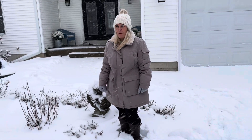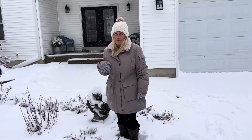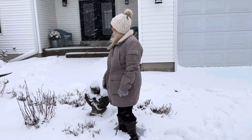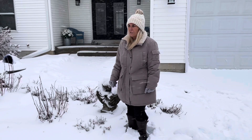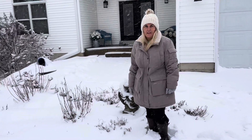Hey everyone, it's Heather from Heather's Michigan Garden. You haven't seen me in a moment, but I wanted to come outside. It is snowing here in Michigan. We're going to get a nice winter storm this weekend, and I want to show you all of the winter interest that everyone talks about with not cutting your plants back in the fall.